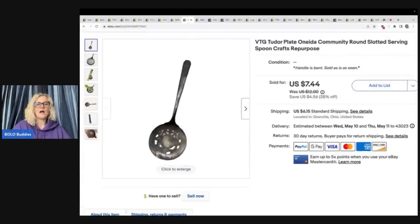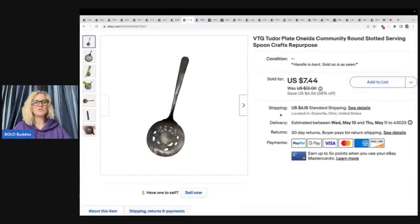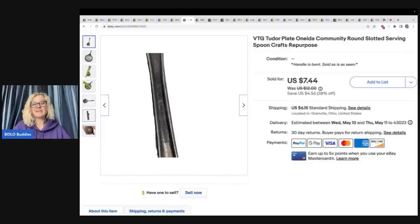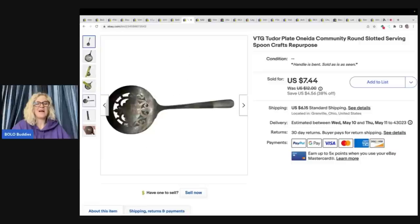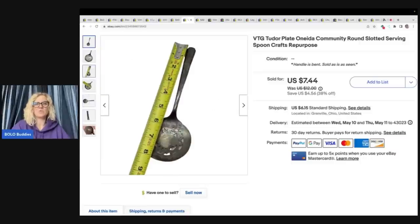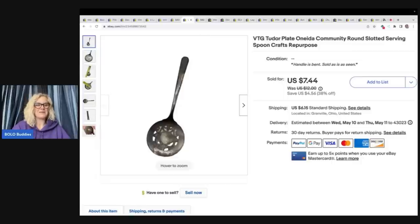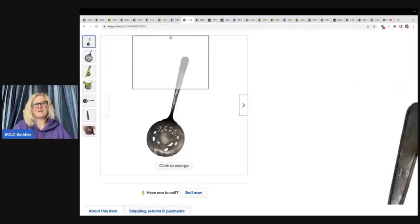I sold this spoon — probably one most of you wouldn't bother with. But I thought someone could make a really cool piece of jewelry out of it. I got it out of the goodwill bins and sold it for a best offer of $5 plus shipping. Would I do this again? Probably not. I maybe had 50 cents in it — I still made money, but it wasn't my best buy ever.